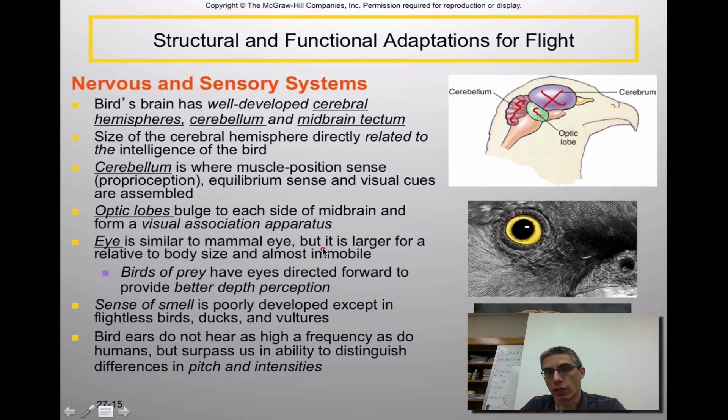The eye is somewhat similar to a mammal's eye but a bit larger depending on body size. One key thing about bird eyes is that they are immobile — they really can't look back and forth like we can, so the animal has to turn its head side to side to see, which means not great peripheral vision. Birds of prey have eyes directed more forward, giving them better depth perception to assist in locating prey. The sense of smell is very poorly developed, except in flightless birds, some ducks, and vultures. Bird ears do not hear as high a frequency as humans, but they surpass us in distinguishing differences in pitch and intensity, which is important for reproductive communication.